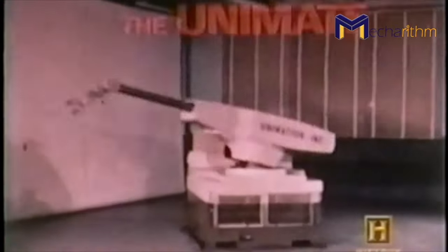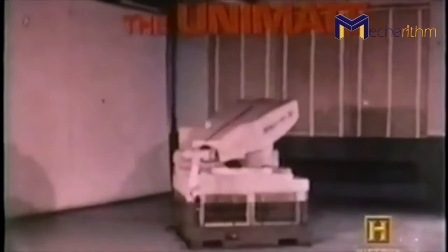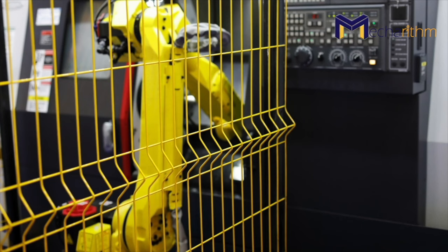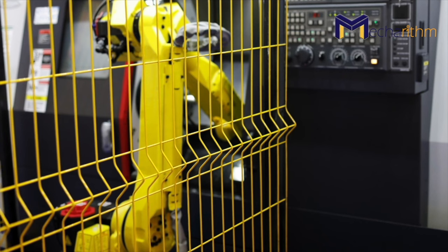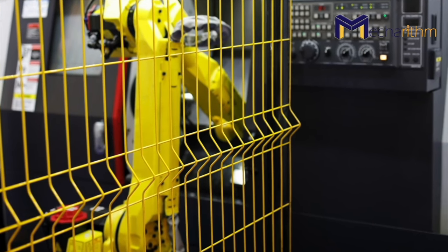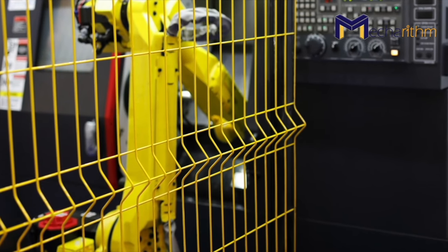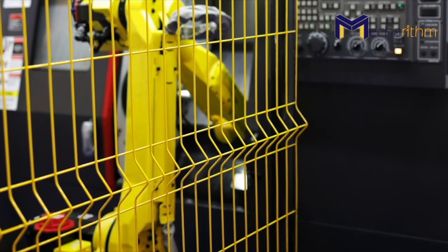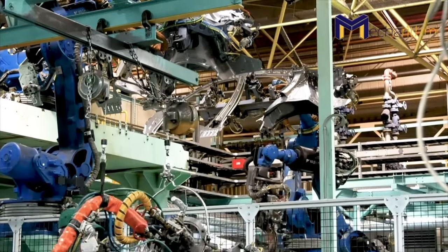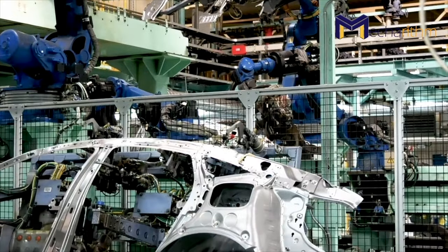The robot consisted of an arm mounted on a large box, and a drum memory was used to store the tasks. For a long time, industrial robots — which were primarily programmable robotic arms — were put in a cage separated from human workers because they were not safe to be used in proximity of humans. They were mainly used to conduct dangerous tasks unsafe for human workers.